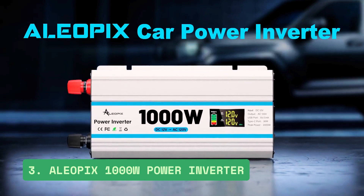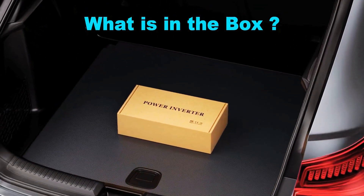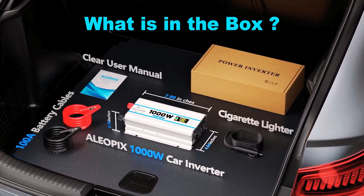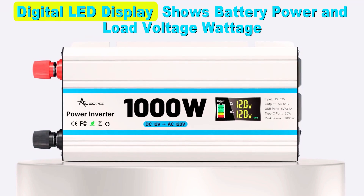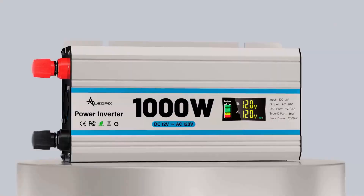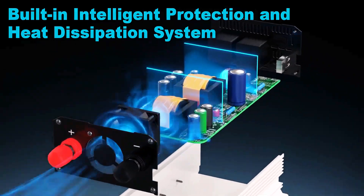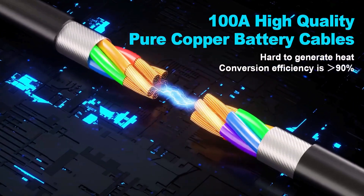Number 3: Aliopix 1000W Power Inverter. The Aliopix 1000W Power Inverter delivers dependable on-the-go power for vehicles, RVs, and emergencies, converting 12V DC to 110V AC. It provides 1000W continuous and 2000W surge power. With two AC outlets, USB-A and USB-C ports, plus a bright LED display, it charges multiple devices quickly.